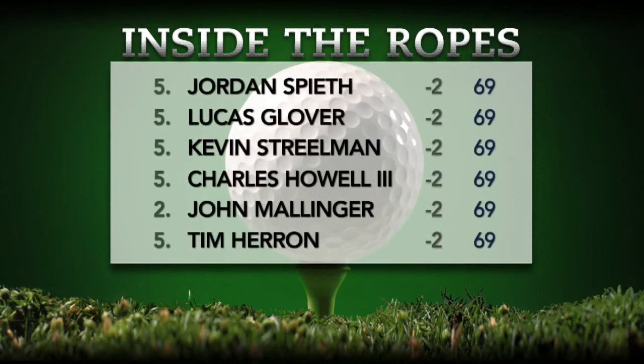A lot of folks with eyes on Jordan Spieth today — he played alongside a couple of legends: Davis Love III, who's won five RBC Heritage titles, and Tom Watson, who won two titles here, the first coming back in 1979. Jordan Spieth is coming off that great showing up at Augusta National last week where he finished runner-up to champion Bubba Watson. Also at 2 under par: Lucas Glover, former Clemson standout, Kevin Streelman, Charles Howell III, John Malinger, and Tim Heron. All those gentlemen at minus 2 after Thursday's first round of play.